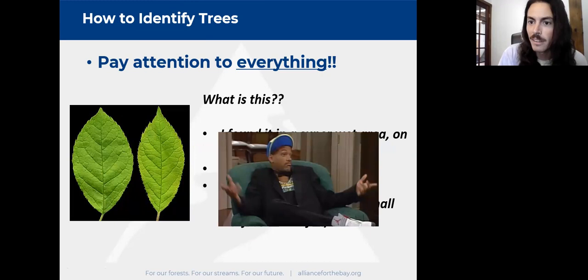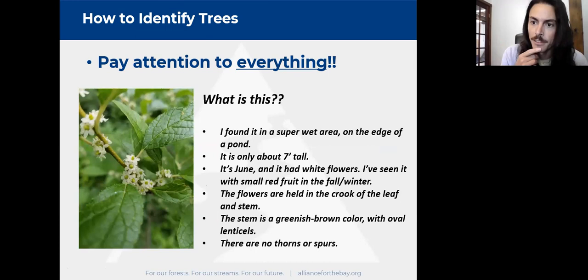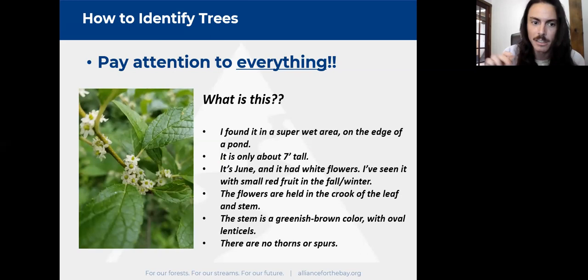Adding a photo showing the reproductive structures is really helpful for identification. We can see flowers in the axil — the tissue between the stem and the rachis — lenticels that are oval shaped, a greenish color stem, and no thorns or spurs. With all that information together, this is enough for me: this is winterberry holly, Ilex verticillata. So we have to pay attention to everything on the entire plant, not just the leaf.